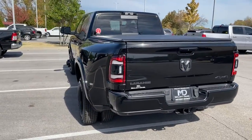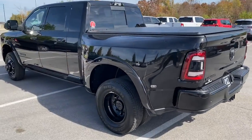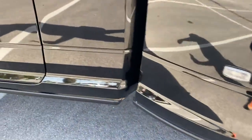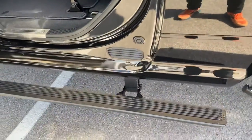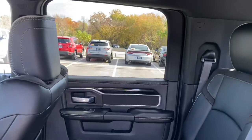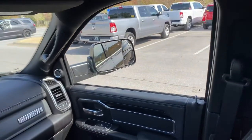The following are some of this vehicle's highlighted options: sun/moonroof, navigation system, keyless entry, power passenger seat, satellite radio, fog lamps, backup camera, bed liner, premium sound system, electronic stability control.